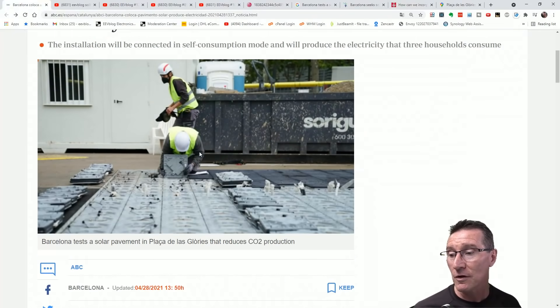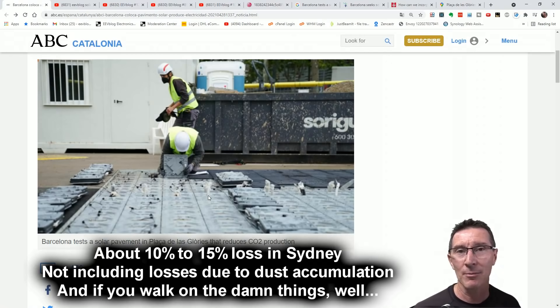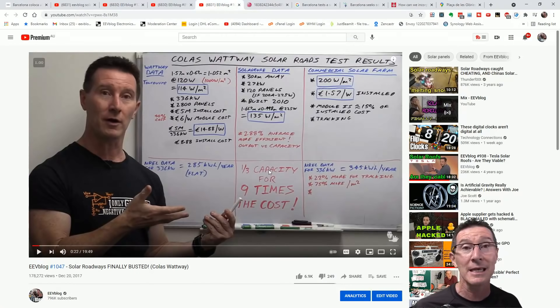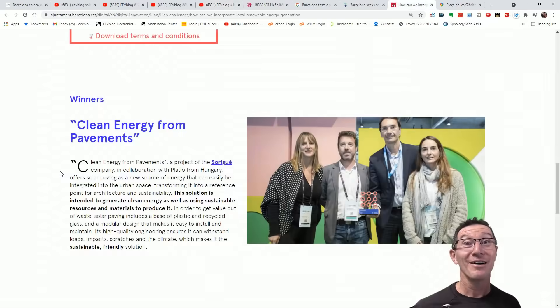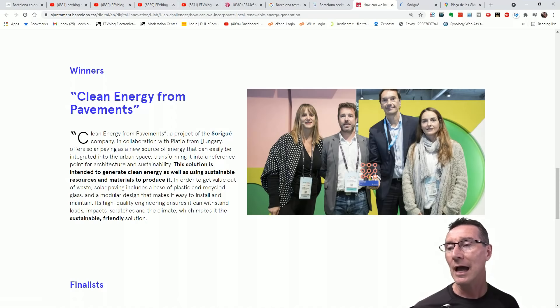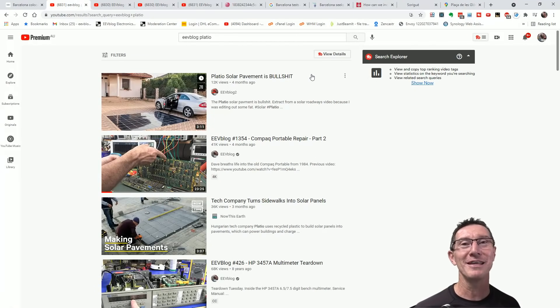You already shorten the lifespan by maybe five times, and they just get abused with constant grime. It doesn't matter how well you engineer the technology — you're already going to be fundamentally at a third of the capacity for an order of magnitude more cost. And the winners are — cooperating with Platio. Haven't we seen Platio before? I've done a video on Platio. Platio solar pavement is bullshit. That was on my second channel.